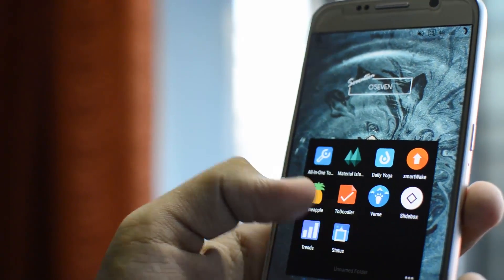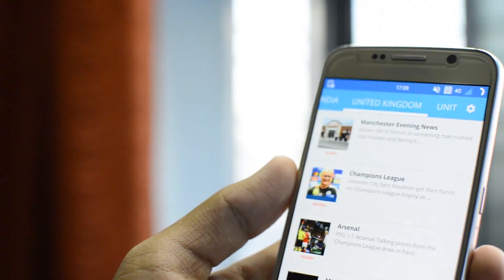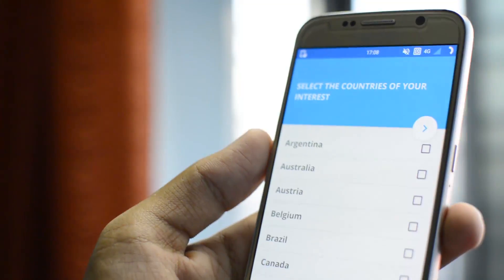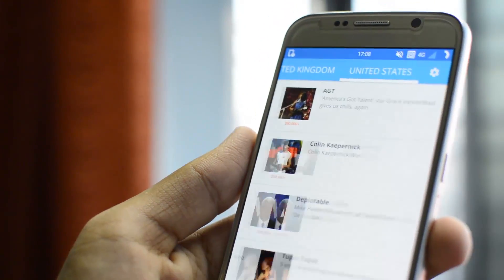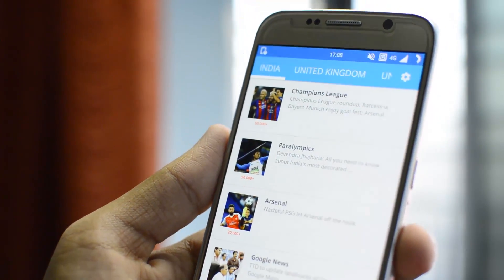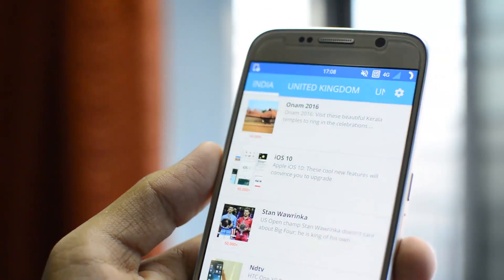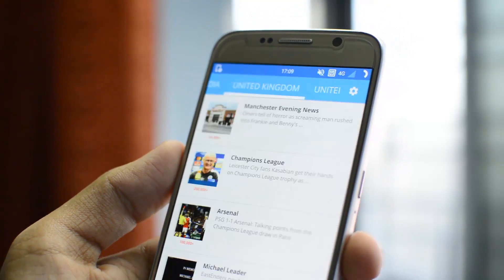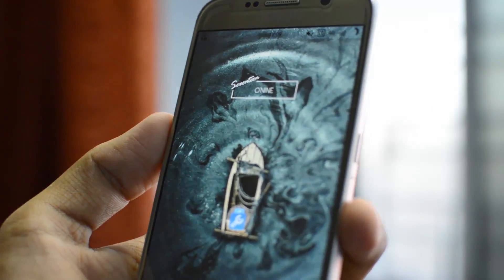The next application is called Trends. It gives you different trending topics from countries around the world. A settings icon lets you select the countries you're interested in, and once selected, you get categories of trending content from those countries. You can click on any article and go to the website to read more. It helps you stay in touch with the latest trends across any genre, especially in today's fast-moving world where trends barely last a day.